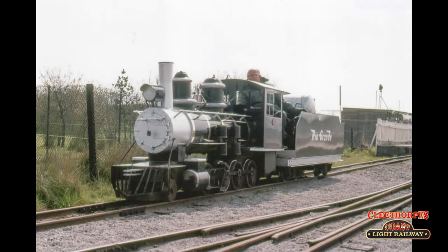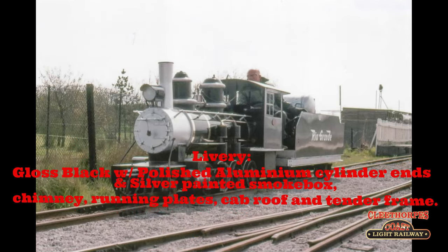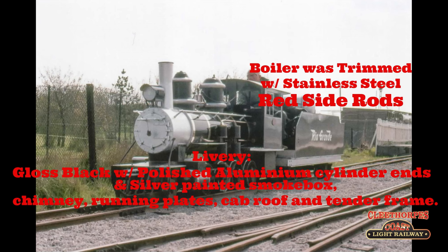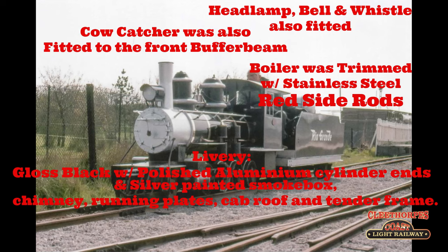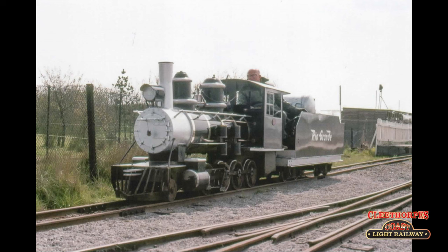The locomotive was smartly turned out in a gloss black livery, with polished aluminium cylinder ends along with silver painted smoke box, chimney, running plates, cab roof and a tender frame. The boiler was trimmed in stainless steel and the side rods were red. A tall whistle, polished bell and a headlamp were also provided. A cowcatcher was also fitted to the front buffer beam. She did not carry any number but the wording Rio Grande on the side of her tender in white lettering.